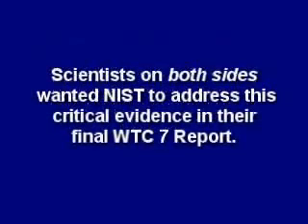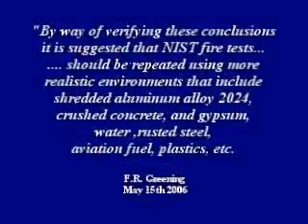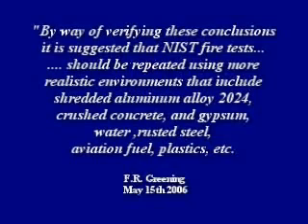Scientists on both sides wanted NIST to address this critical evidence in their final World Trade Center 7 report. Professor Jones said NIST should do an easy experiment in the presence of gypsum and then test whether sulfur has entered the steel. Dr. Greening wisely wrote at the end of his report that NIST fire tests should be repeated using more realistic environments that include shredded aluminum alloy, crushed concrete and gypsum, water, rusted steel, fuel, aviation fuel, plastics, etc.